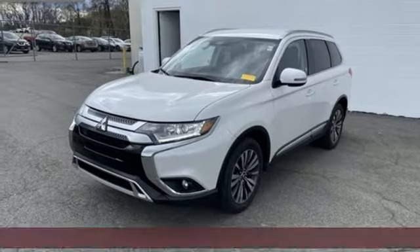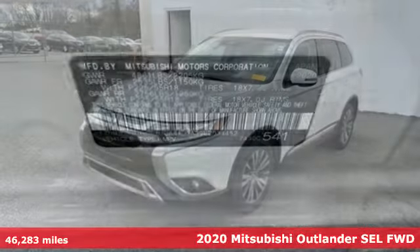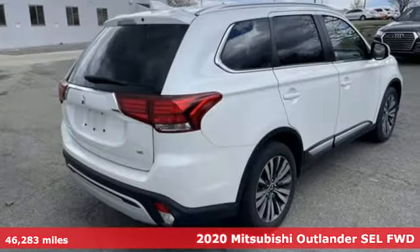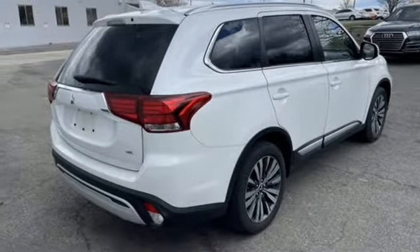It's a 2020 Mitsubishi Outlander. You can carry the whole family and everything that comes with them in comfort and class. A great vehicle is comprised of great features like these.